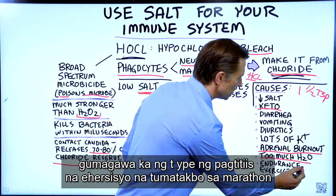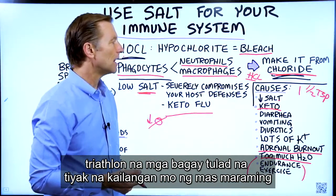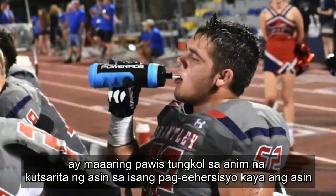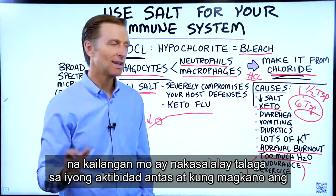If you're doing endurance exercise — running, marathons, triathlons — you definitely need a lot more salt. A football player in practice in the summer could sweat out about six teaspoons of salt in a single workout. So the amount of salt you need is really dependent on your activity level and how much you sweat.